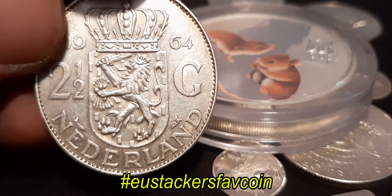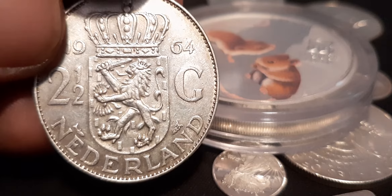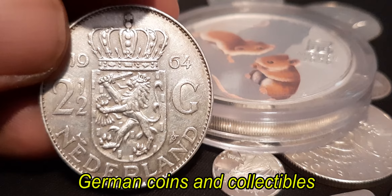So I have to nominate someone, and the one I want to nominate is German Coins and Collectibles. I hope you watch this video — I want to nominate you.